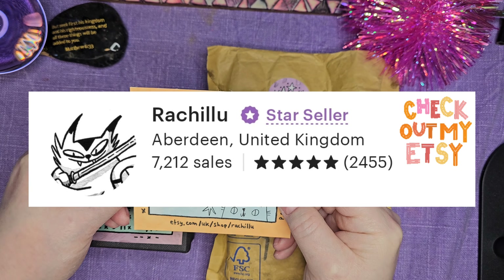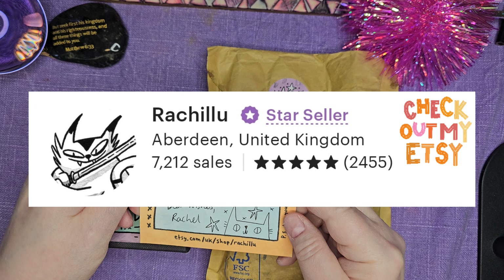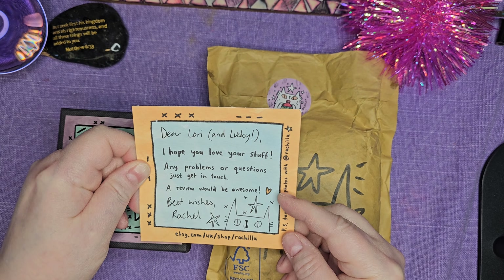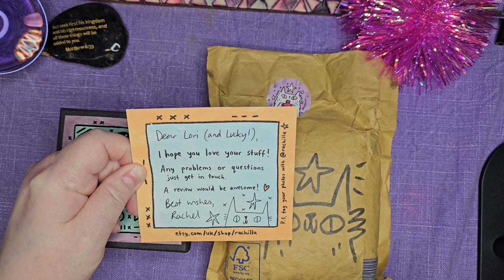Oh my gosh, I'm going to cry. "Dear Lori and Lucky, I hope you love your stuff. Any problems or questions, just give me a call. A review would be awesome." I hope I did a review. "Best wishes, Rachel."